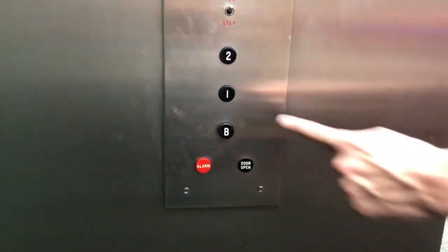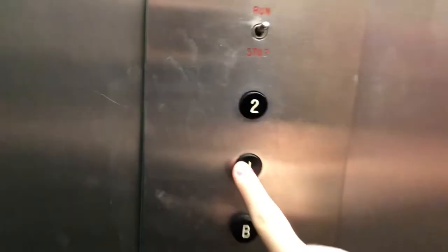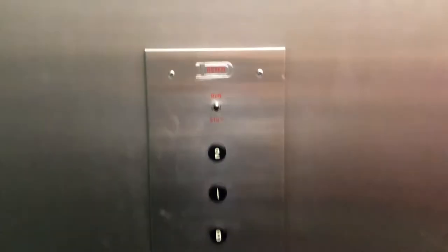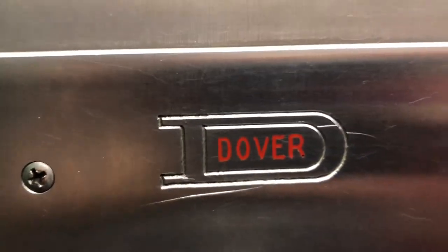Where would you like to end? These are my first time seeing these buttons in person. Aren't you glad you came? Absolutely. That is a vintage 60s Dover label. Thank you.